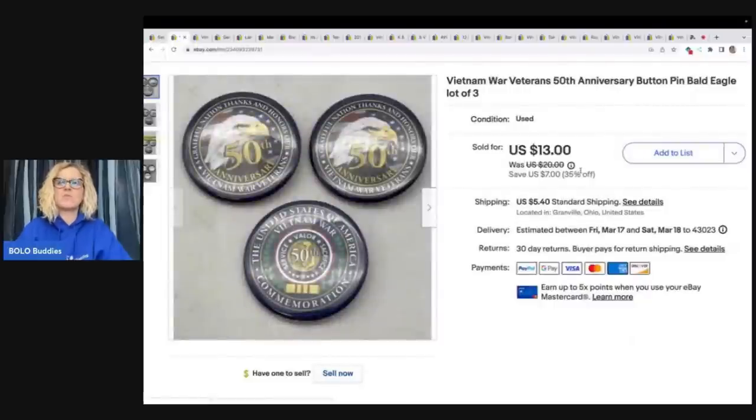These are Vietnam War Veterans 50th Anniversary Button Pin Bald Eagle, lot of three. These came out of a dibble box, which is basically a reseller box that I bought from Donatella Botolino's YouTube channel. I will link her down below in the description. She is now on WhatNot under her first name, Donatella — go follow her, she sells to resellers.